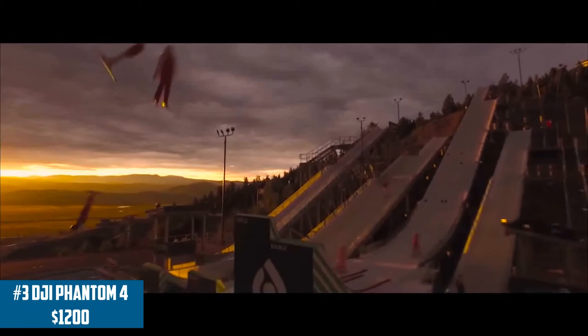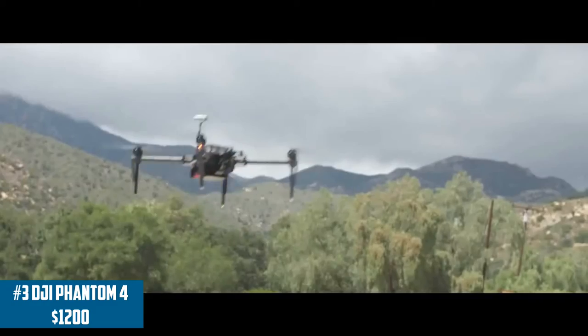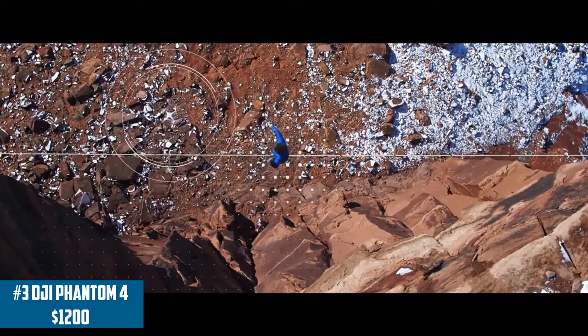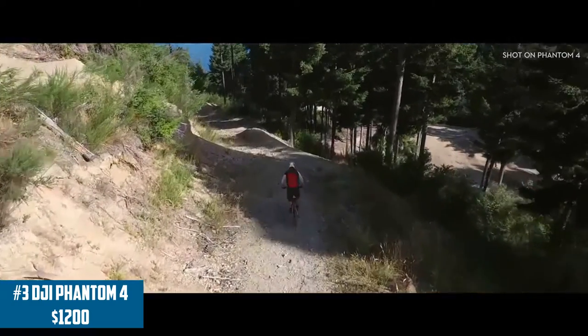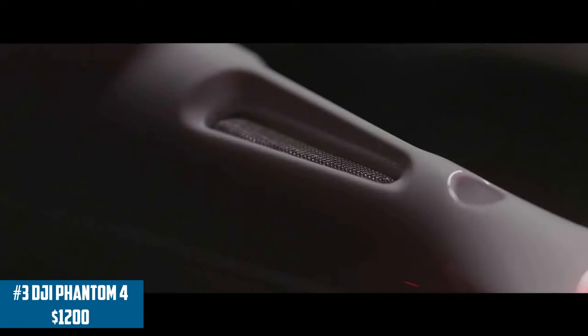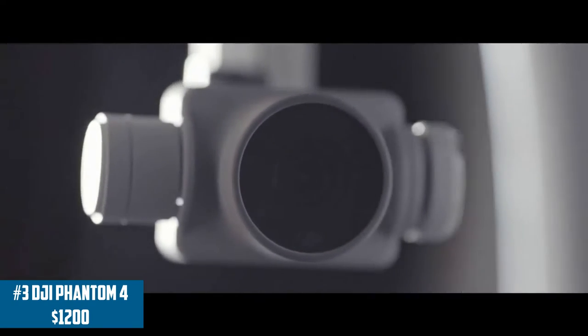Coming in at number 3 is probably the most popular drone on the market nowadays — the DJI Phantom 4. You've probably seen this in tons of vlogger and YouTube videos because it's been around for quite some time and is loved by many people. It shoots in 4K resolution and the quality output is amazing — when you see videos shot with the Phantom 4, you can tell because the quality is exceptional. It retails for around $1,000 on Amazon, has a lot of accessories and support, and is one of the most reliable solid drones on the market.